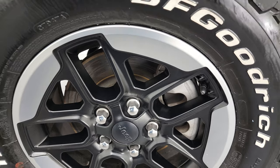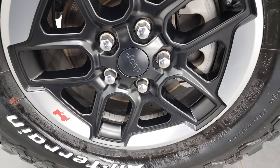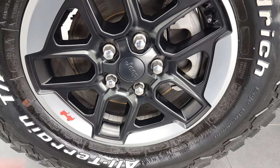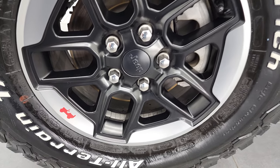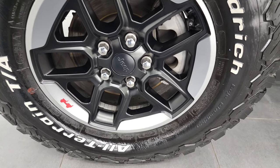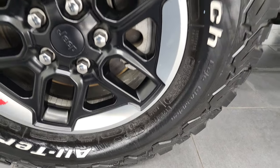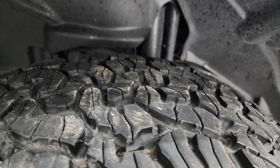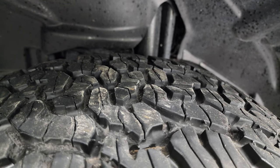This one comes with some really nice rims — these are usually reserved for the Rubicon package so I think they were put on aftermarket. Painted and polished lipped with the red Jeep logo on there. It also comes with some really nice BF Goodrich All-Terrain T/A tires, LT 285/70R17s, and I would say they have probably about 90% of the tread left on them.